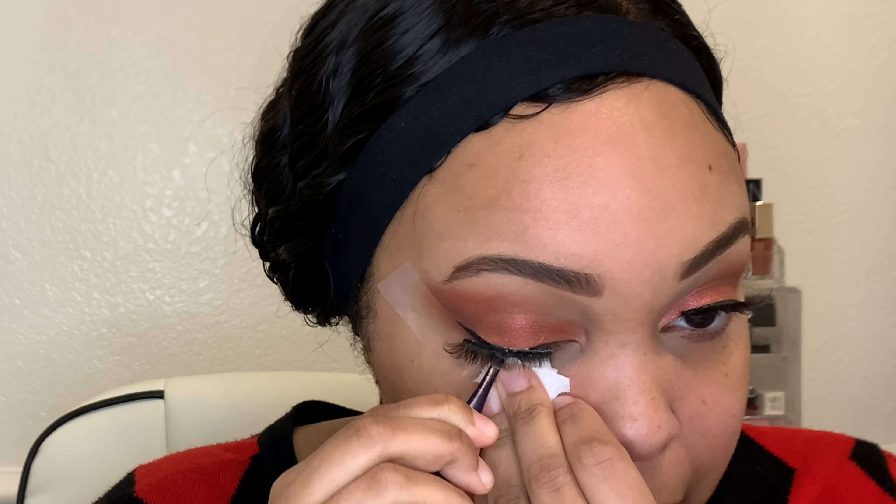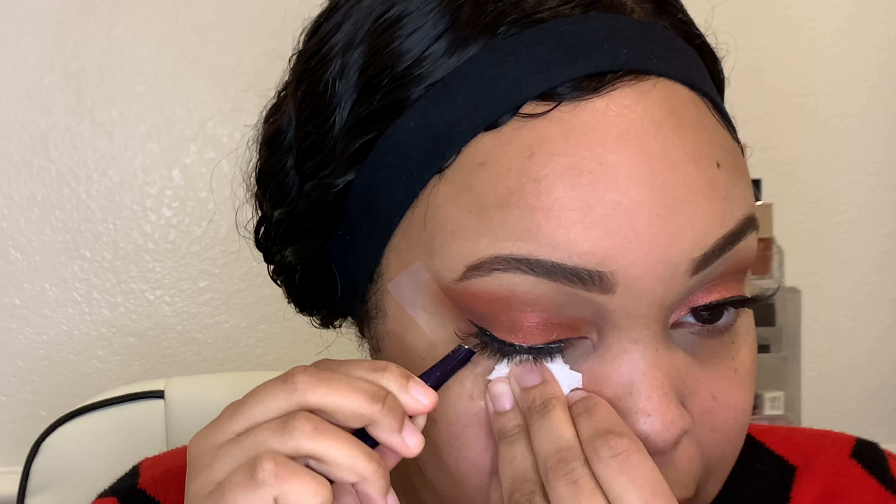These lashes are from iLore London and they're from the Lux Cashmere collection. I think they're really pretty — they're subtle, they're not too wild and out there, but they do give a nice pop to the eye, so I like it.